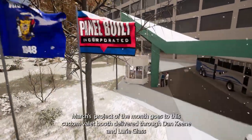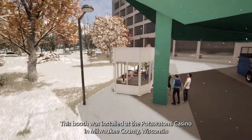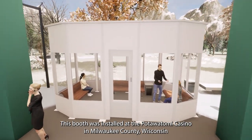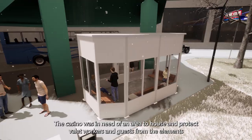March's project of the month goes to this custom valet booth delivered through Dan Keene and Lori Glass. This booth was installed at the Pottawatomie Casino in Milwaukee County, Wisconsin. The casino was in need of an area to house and protect valet workers and guests from the elements.